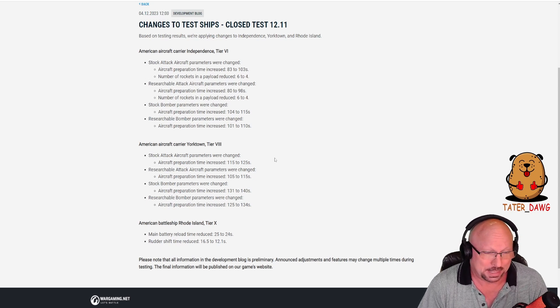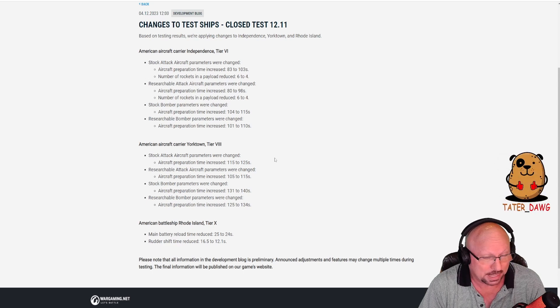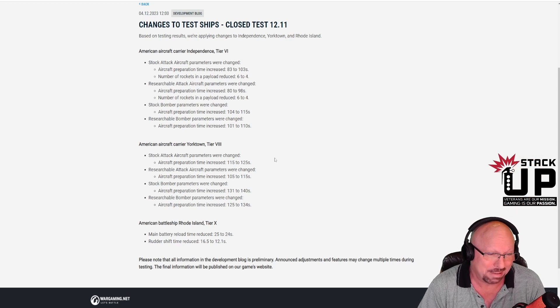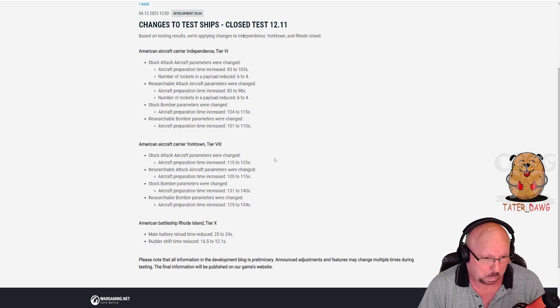Let's go down to the bottom and see American Battleship Rhode Island at Tier 10. Main battery reload time reduced from 25 to 24 seconds — that actually is a buff. It's a small one, about a 3% buff. Rudder shift time reduced from 16.5 to 12.1 seconds.